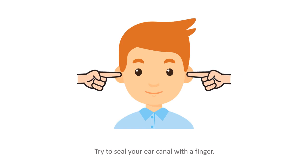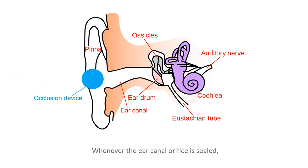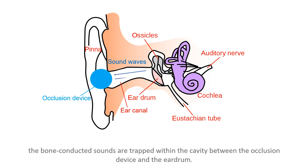Try to seal your ear canal with a finger, now try to say something loud. Did you hear an echo — like a booming sound of your own voice? This phenomenon is known as the occlusion effect. Whenever the ear canal orifice is sealed, the bone-conducted sounds are trapped within the cavity between the occlusion device and the eardrum.